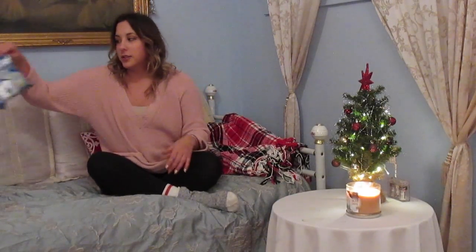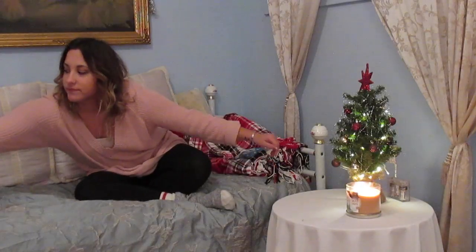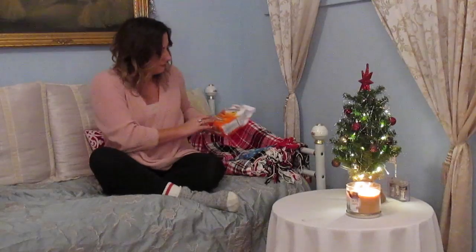First we're going to start out with food items that I got. I've got some Lifesavers, which I love. Then I've got some Goldfish, and I also got some tea — it's already open — it was just a chai vanilla tea.